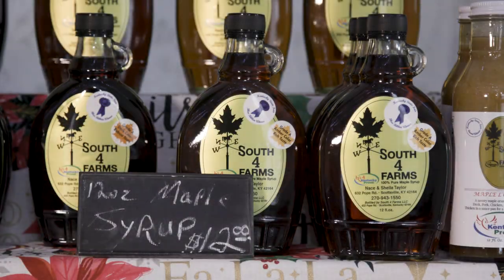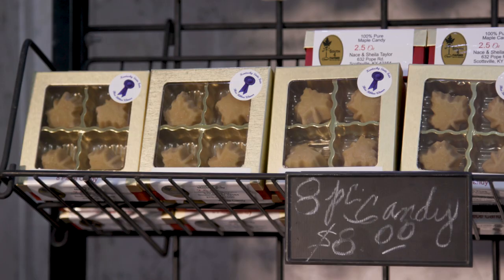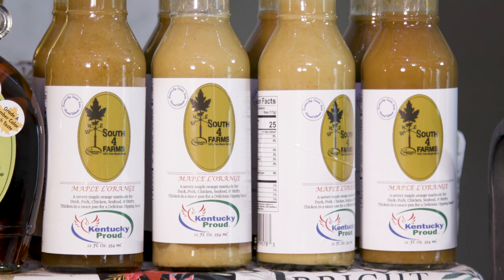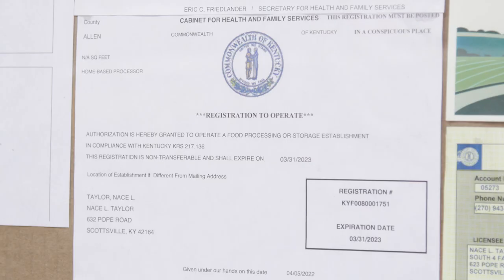The sap releases into the 400-gallon stainless steel milk tank. We produce maple syrup, maple sugar, maple candy, maple butter. I've got two unique sauces — a maple orange and a maple citrus vinaigrette. I had to become a food manufacturer to be able to bottle those.